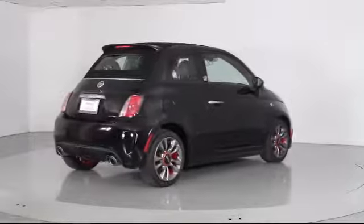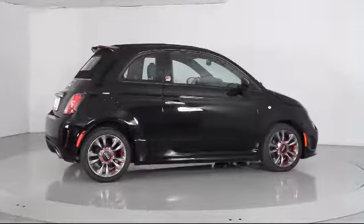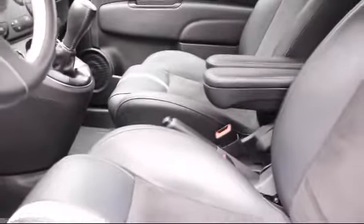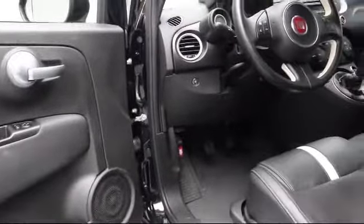Florida Fine Cars has positioned itself as a national top five provider of pre-owned cars. Our ultimate goal is making your buying experience stress-free, and it shows — we've been awarded the prestigious customer satisfaction award by dealerrader.com two years in a row. We also offer free Carfax reports and Kelley Blue Book market price comparison on every vehicle in inventory.